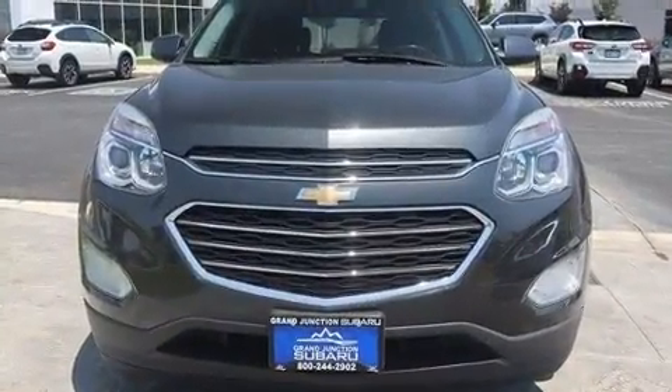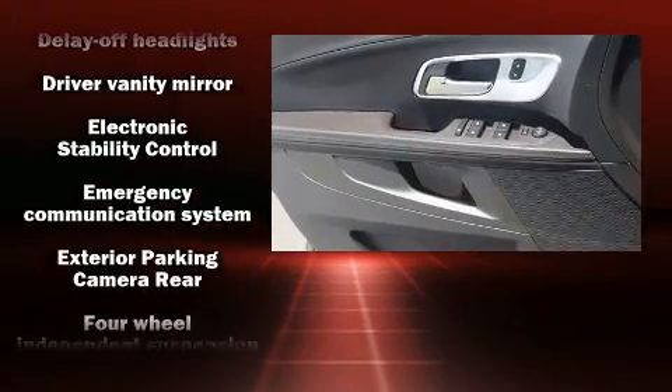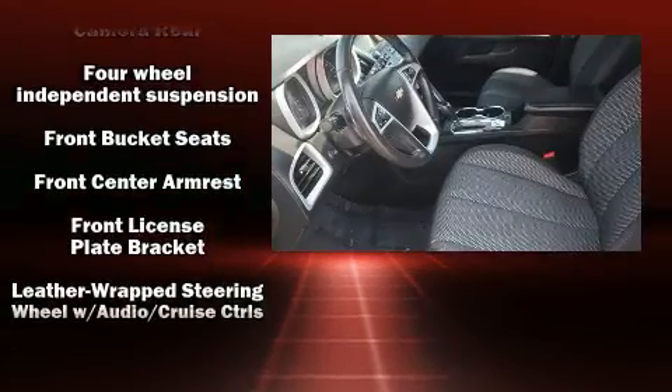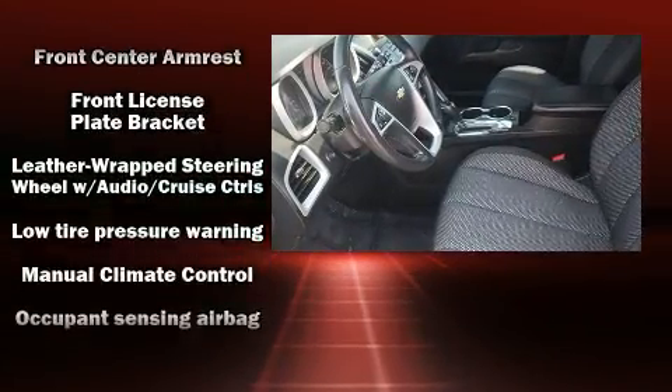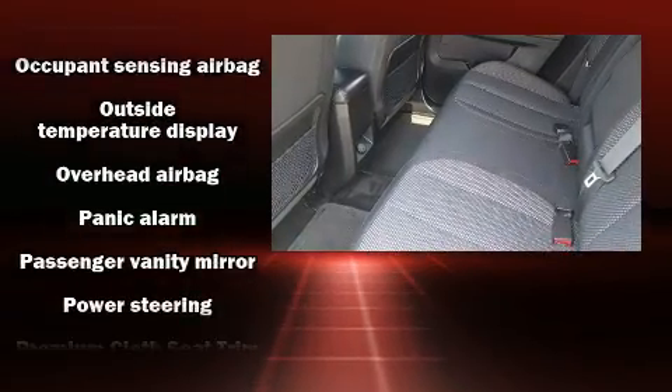A wealth of standard features means that you no longer have to sacrifice, such as remote keyless entry, a rear window wiper, one-touch window functionality, an outside temperature display, fully automatic headlights, and much more.